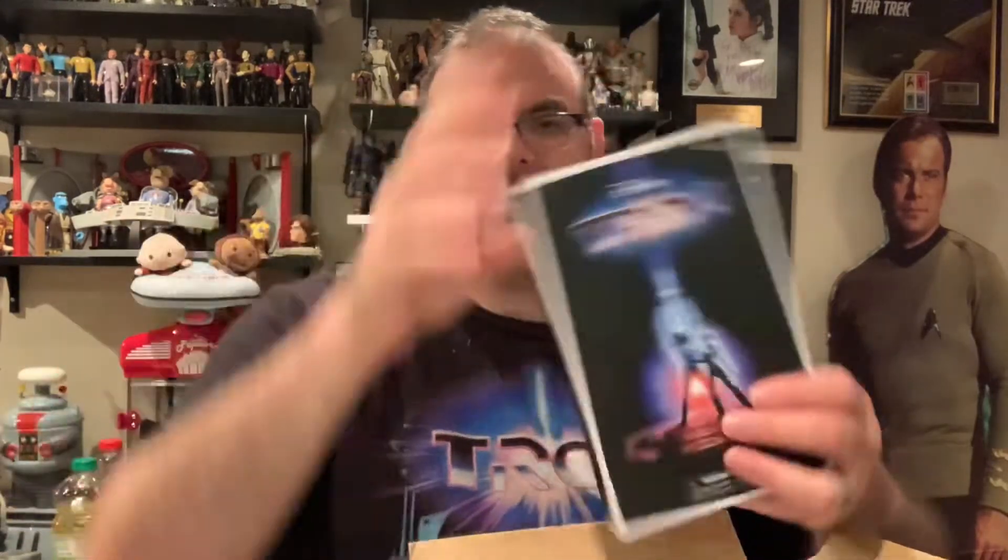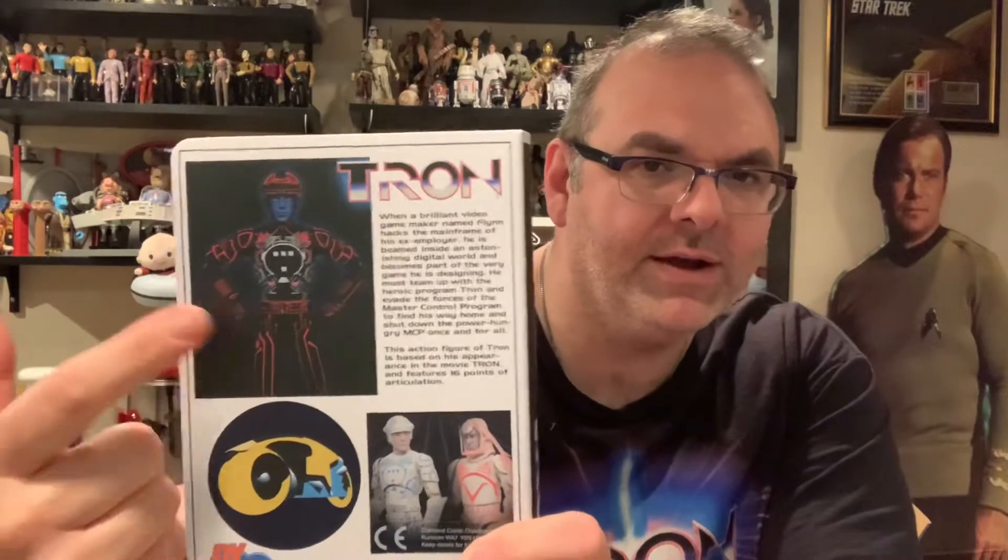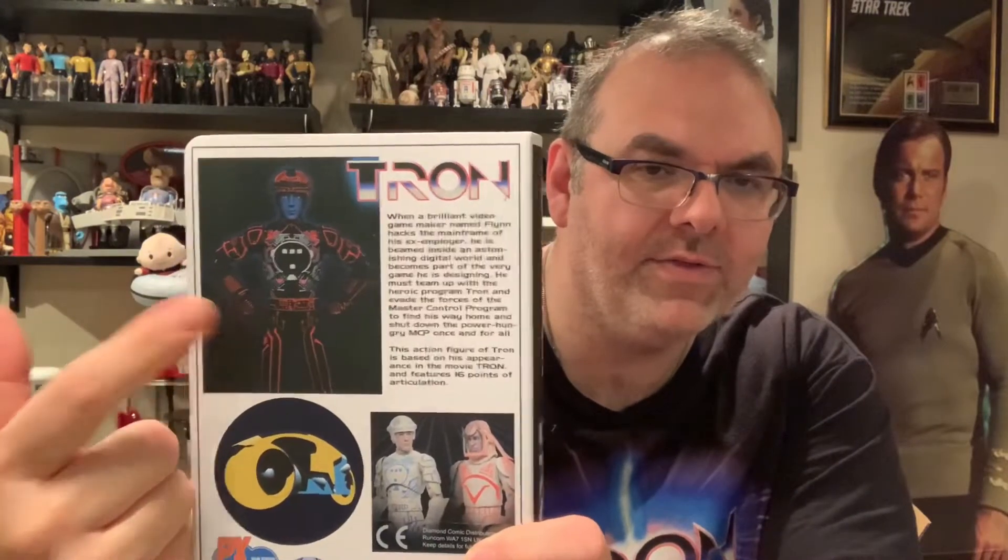This is the box the Tron figure comes in. Now, this is art that was used on a VHS box for Tron — not the original. The original VHS release had different art, but in re-releases they went to this. They put this in a Disney clamshell-style case. This looks like a clamshell VHS box, and on the back there's the image I was talking about — Tron in the VHS box coloring. It's sealed, so I actually have to break the seal to get this out.